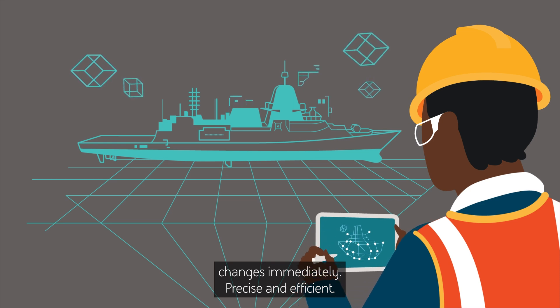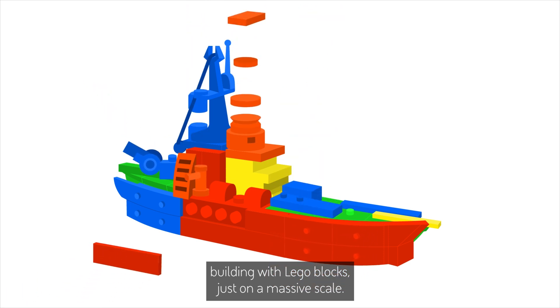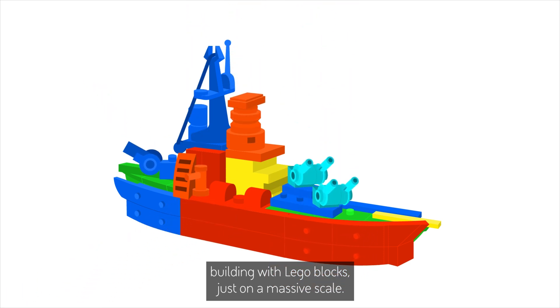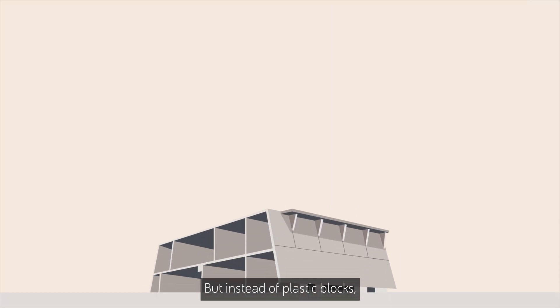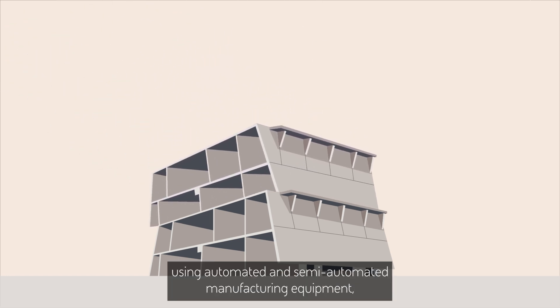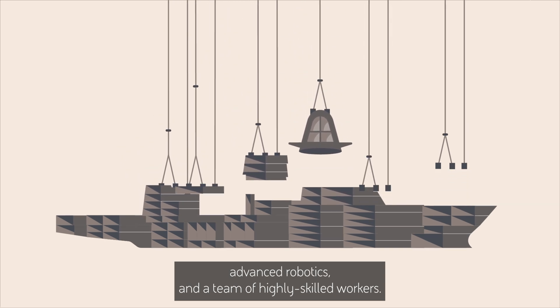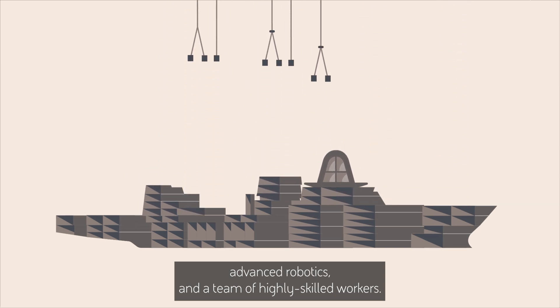Precise and efficient. These days, shipbuilding is more like building with Lego blocks, just on a massive scale. But instead of plastic blocks, ships are built with 150 tonne steel blocks, using automated and semi-automated manufacturing equipment, advanced robotics and a team of highly skilled workers.